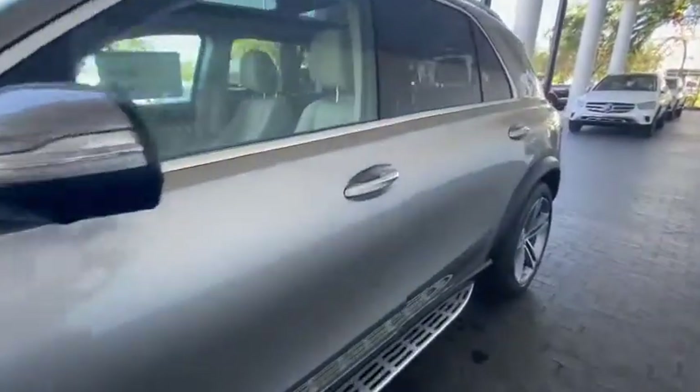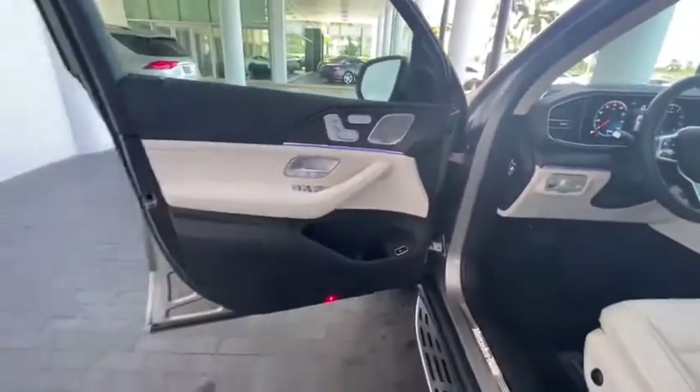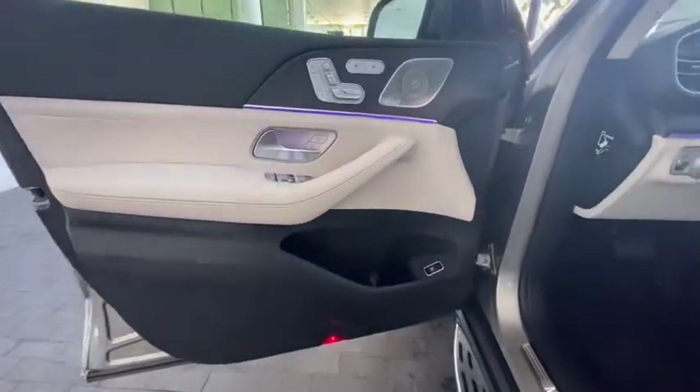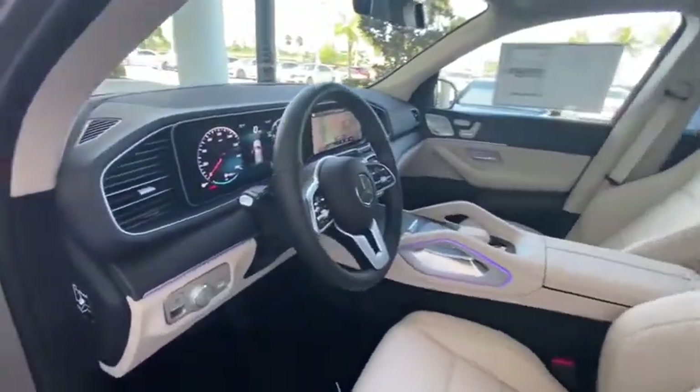Eight speakers, power windows, rear window defroster, trip computer, electronic stability control, heated front seats, security system, compass, tachometer, HD radio, and panic alarm.